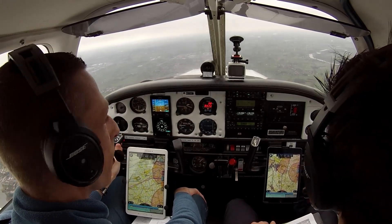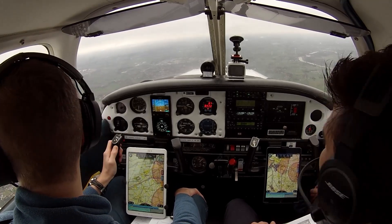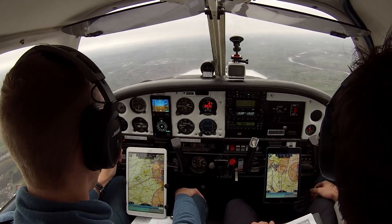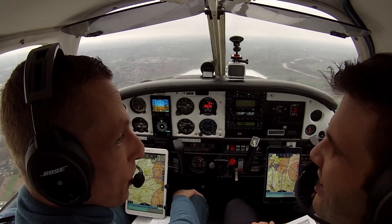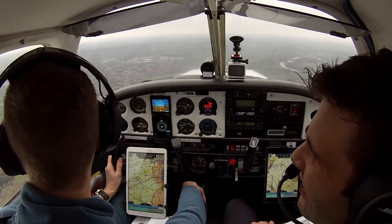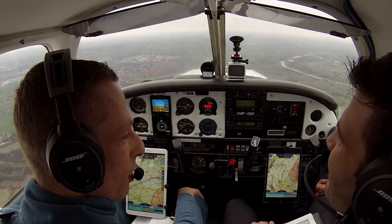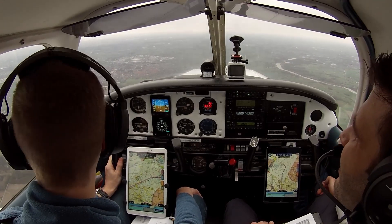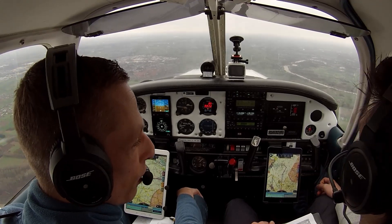My buddy Bruno and I decided we'd make a trip to Antwerp to visit a flight school where we might enroll in a course to obtain our instrument rating. The Antwerp airport sits in Class D airspace. The CTR goes up to 2500 feet right under the Brussels TMA. Antwerp is quite a busy airport with several flight schools, business jets and small airliners sharing the single runway.